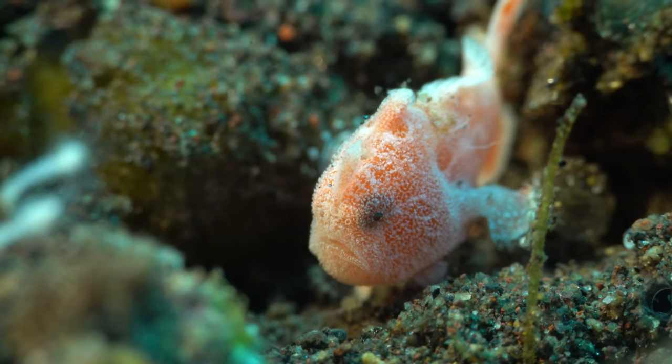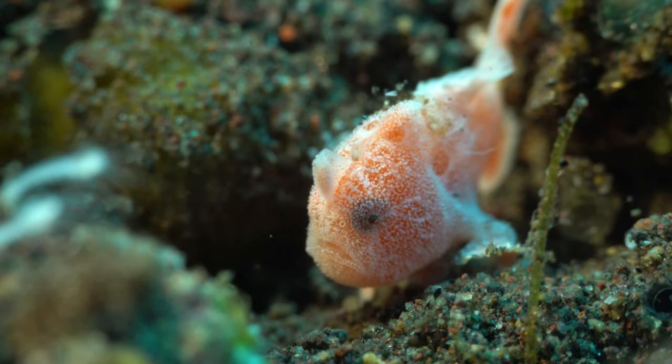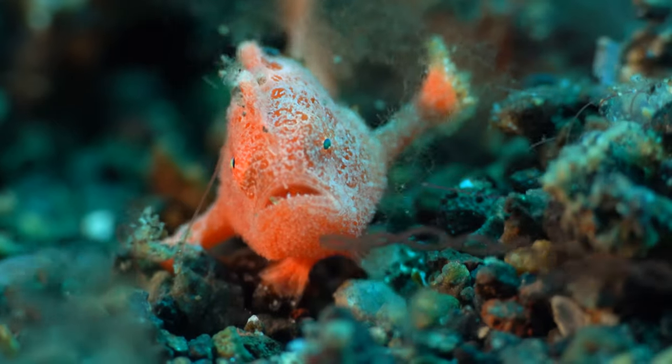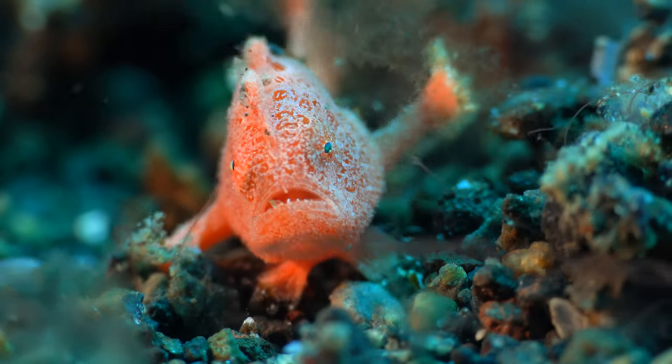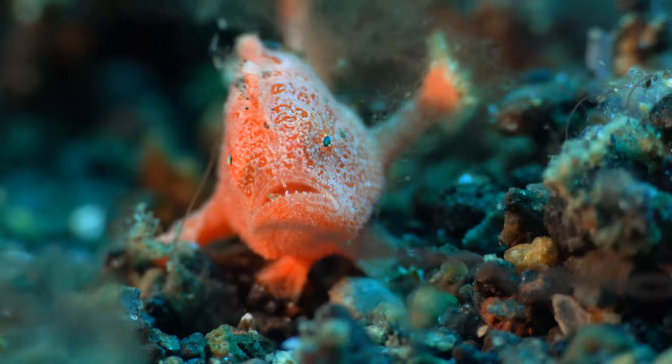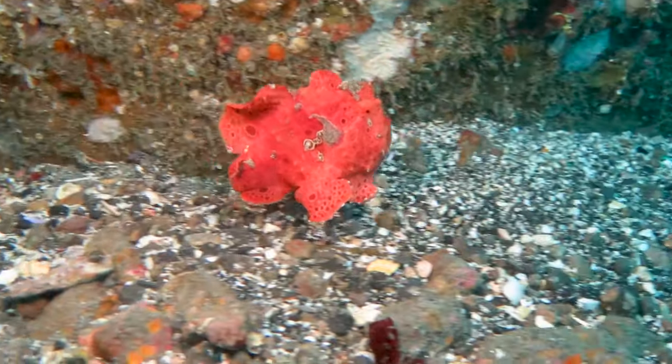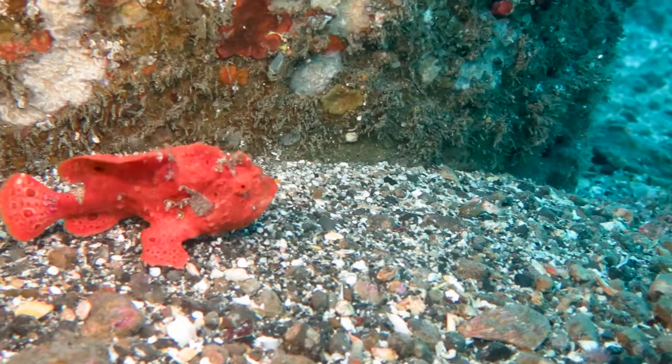They are better at walking on the bottom of the ocean than swimming. They have gill openings behind their pectoral fins that they use for propulsion.